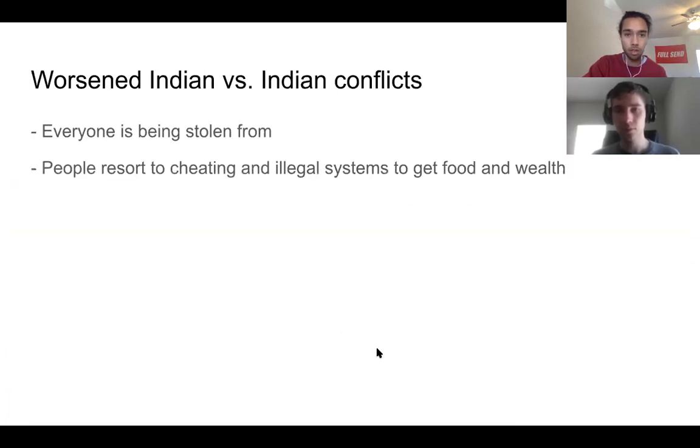This was definitely worse than Indian versus Indian conflict. Before, there was a mutual system where pretty much everyone functioned in society relatively well — very unequal like all large societies, but people weren't starving to death and there was a system of governance and law. Now basically everyone was being stolen from, and people resorted to cheating and illegal systems to get food and wealth. This is comparable to what we see in the US in poor communities.